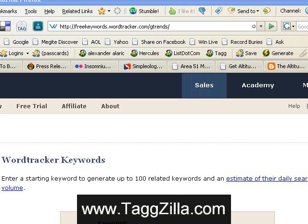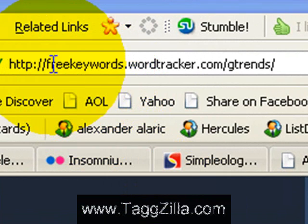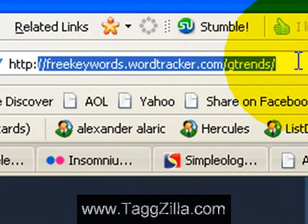Hi, this is Alexander of Tagzilla.com. Coming at you today, I'm going to give you a quick tip on a really cool secret tool you can use for your keyword research. As you can see from the address bar here that I'll go ahead and highlight, it's freekeywords.wordtracker.com.